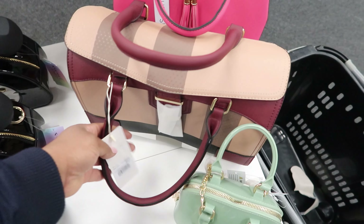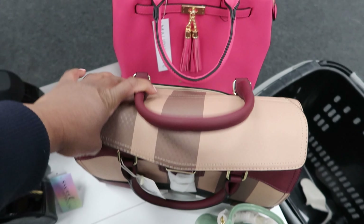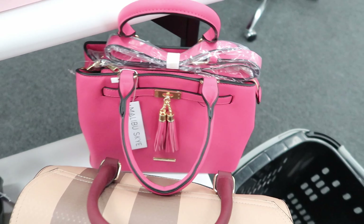I like this one right here, it's really big. This one is $24.99 and then they have that pink one behind it. This one is $24.99 as well.